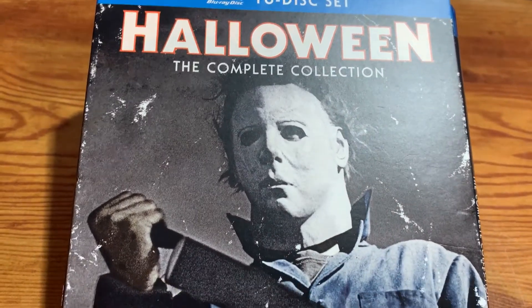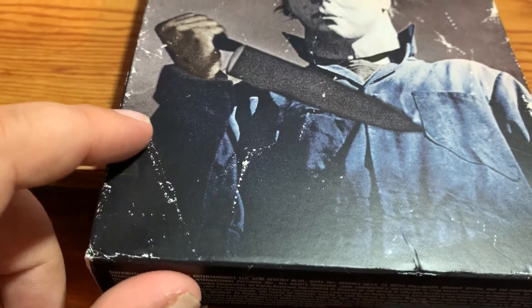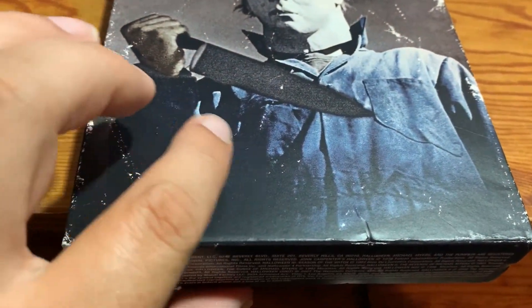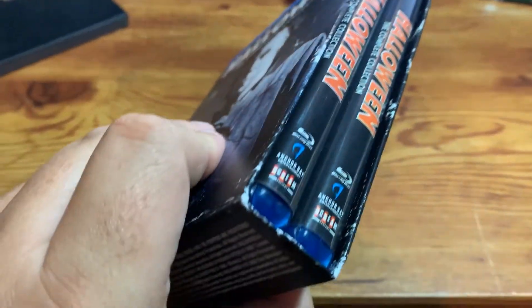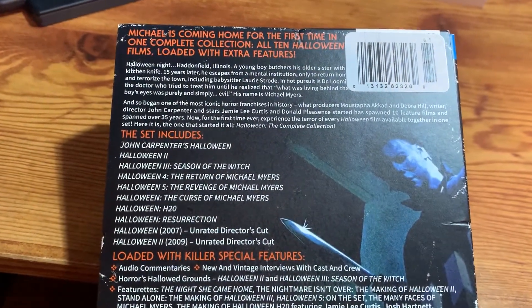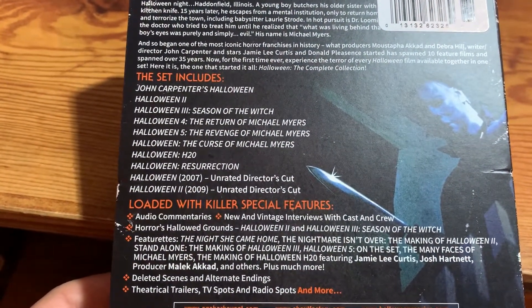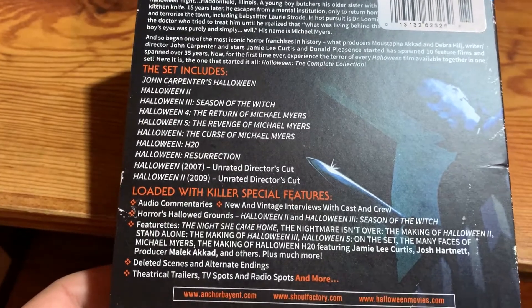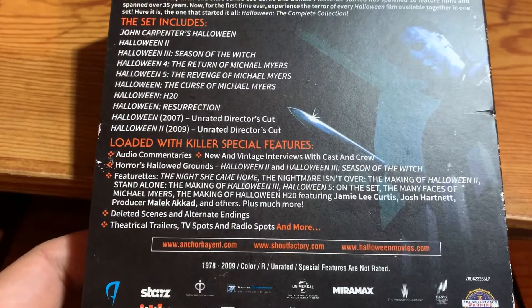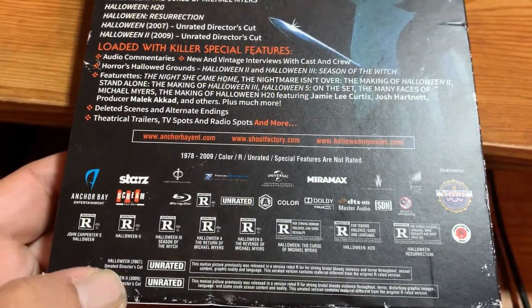We're going to start with the 10-disc set. Of course, we got Michael on the cover there. It's meant to look all dog-eared and ragged like this. We've got two cases in there that house the 10 discs. Here's the back. It talks about the franchise and lists the movies, which of course is up until the second Rob Zombie film, and the special features that are in this set, as well as the ratings and all that good stuff.